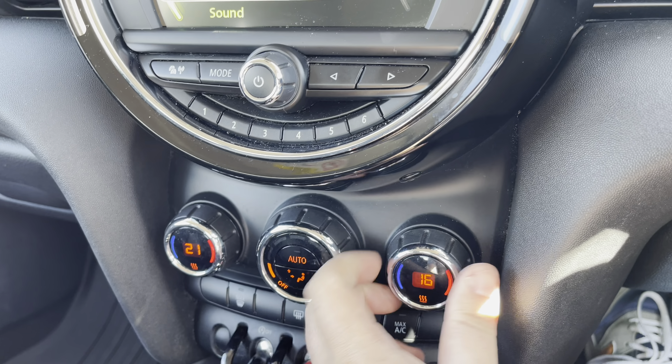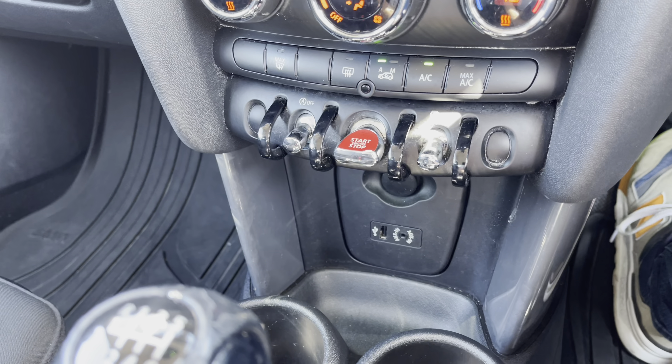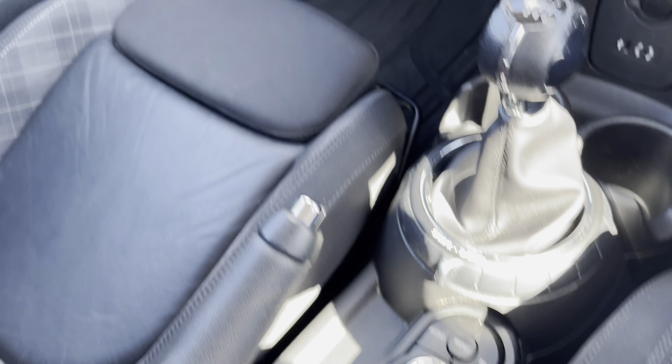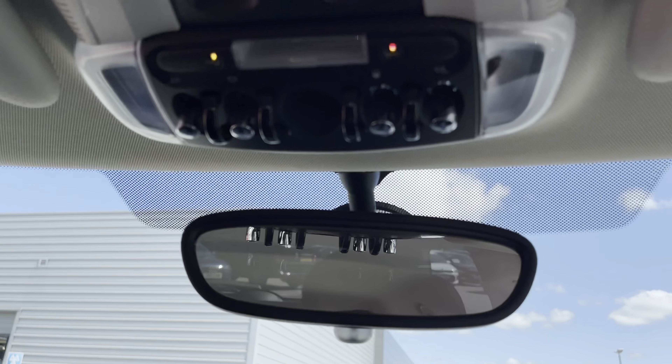Moving down the cabin, an easy-to-use two-zone climate control system is operated via the rotary dials, and there is also keyless start on offer.